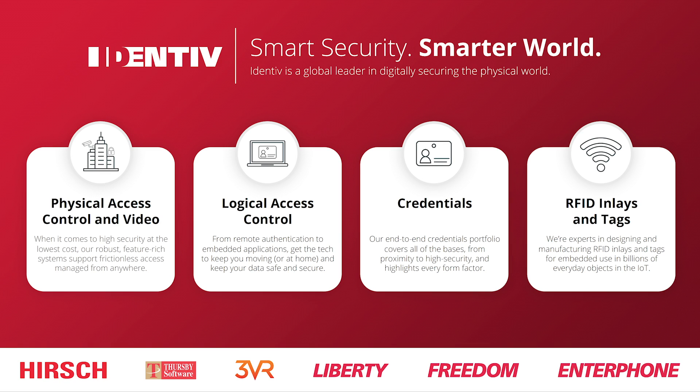You might already know Identif as a US-based global leader for digital security for the physical world. Acting in various segments, Identif's portfolio reaches from physical access control and video over logical access control to a broad-ranging credentials segment. The eco-friendly RFID products we are talking about today are part of a wide portfolio of RFID inlays and tags.